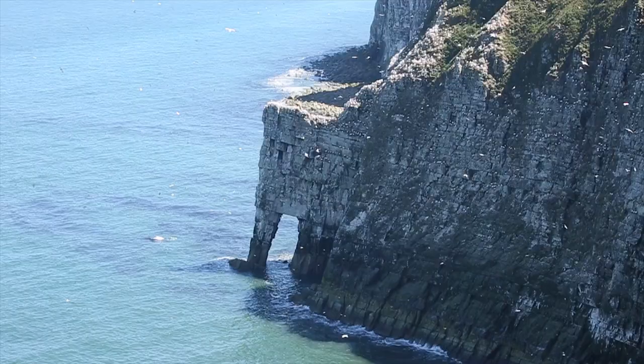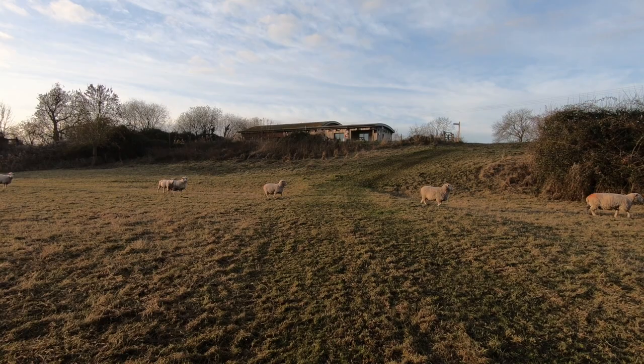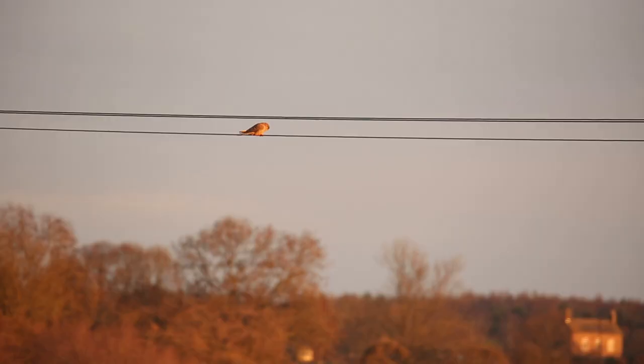Yorkshire, a region rich in wildlife, renowned for its iconic landscapes, and its National Nature Reserves are where some of the best examples of these can be found.